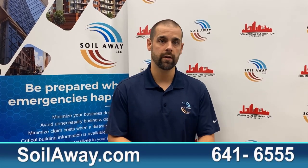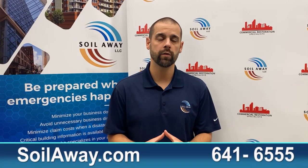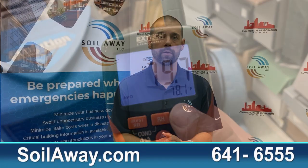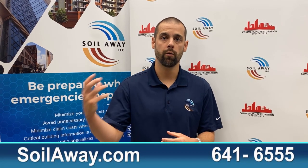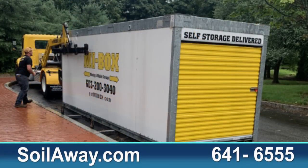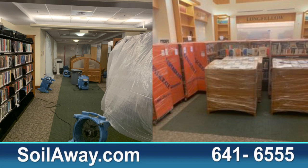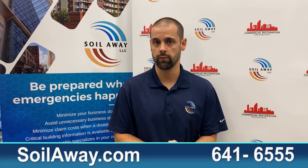We got there and started the extraction and soon realized that books were soaked and a lot more was affected in this building. So we brought in both portable storage and rental crates to pack out the books in the circulation area so we could work in this space and do the restoration work.